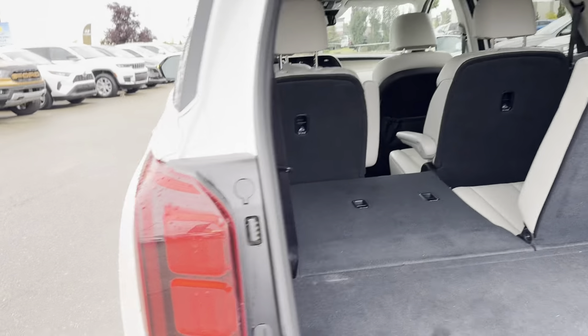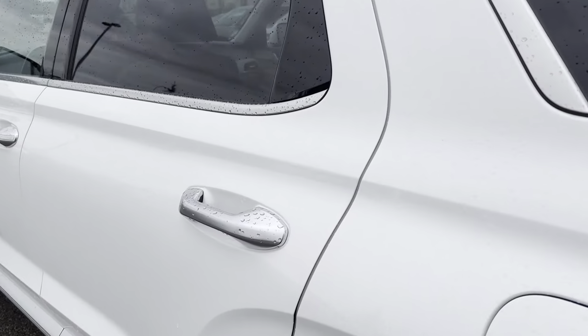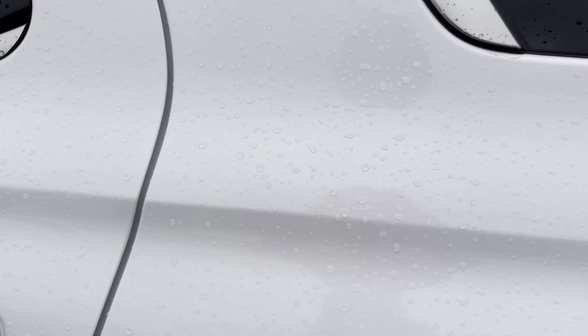Hey Tarek, it's Kelsey at Grand Prix Hyundai with your personalized walk-around video for you on the 2021 Hyundai Palisade Calligraphy in the color Hyper White.